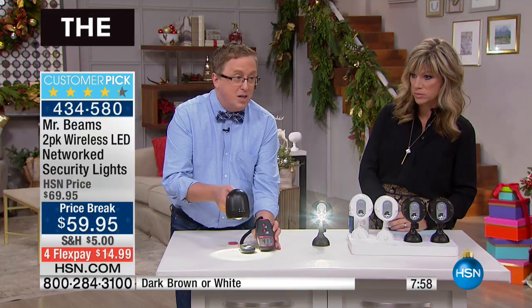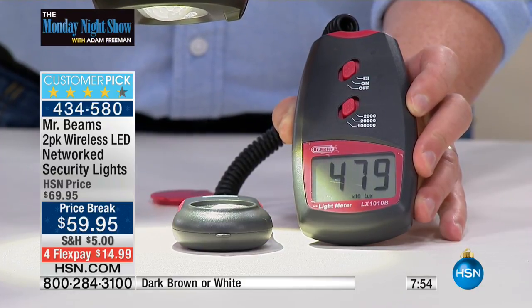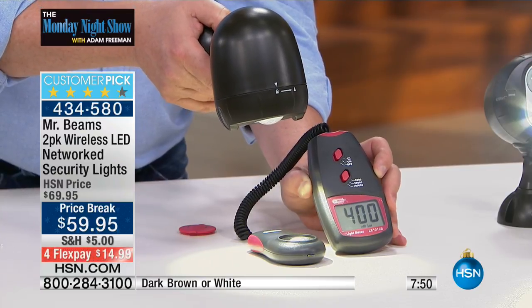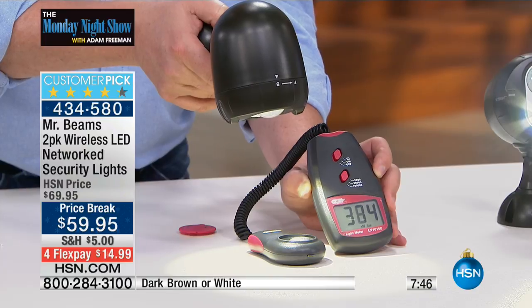Watch what happens when I hit it with the Mr. Beams light — look at that. Wow, 500 plus lumens! Now they're rated at 200 lumens, but I'm telling you, the amount of light you're getting out of this is going to flood your backyard, your side yard.